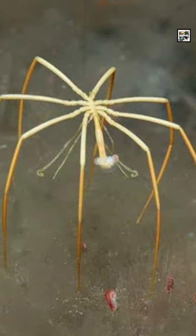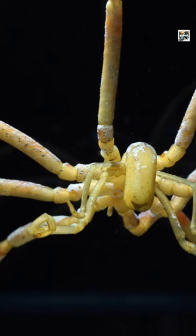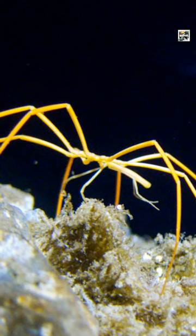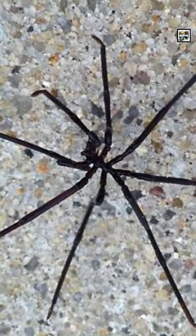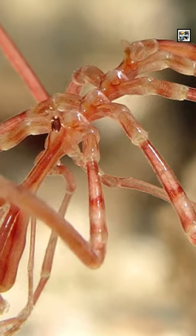Their bodies consist mostly of legs. The 8 to 12 legs are attached to a minuscule abdomen in the middle. The leg lengths and species vary greatly, with some measuring less than 1/20th of an inch or 1 millimeter to more than 2 feet or 60 centimeters. A sea spider takes in oxygen directly through its skin.